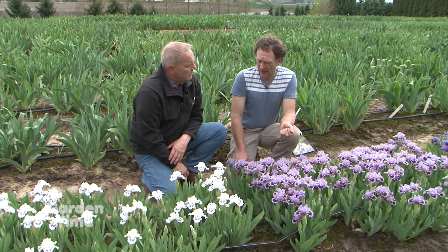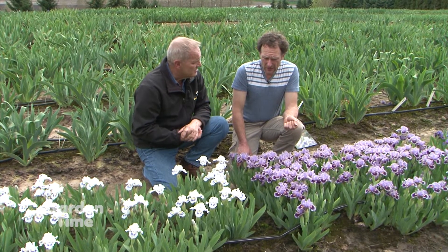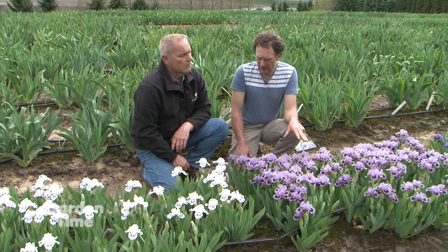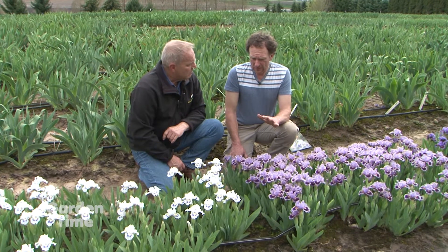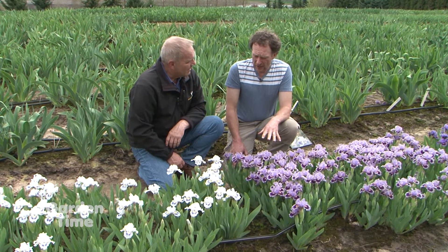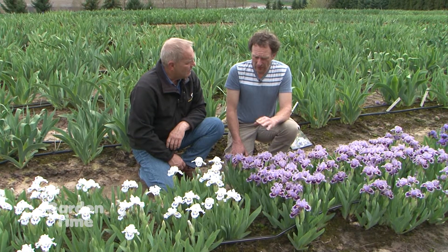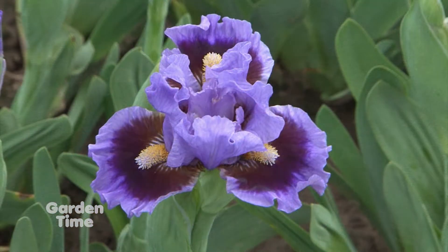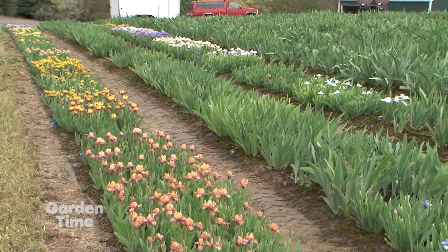They don't have any special disease problems beyond what tall bearded irises face. You may need to watch for slugs on the foliage early in spring, as slugs do like iris foliage. Plant them in a really sunny spot — at least a half day of strong sun — and in well-drained soil. Think Mediterranean plant: they're happier in a succulent garden than in an English garden.